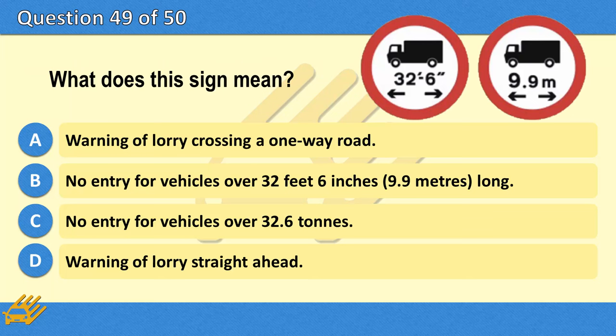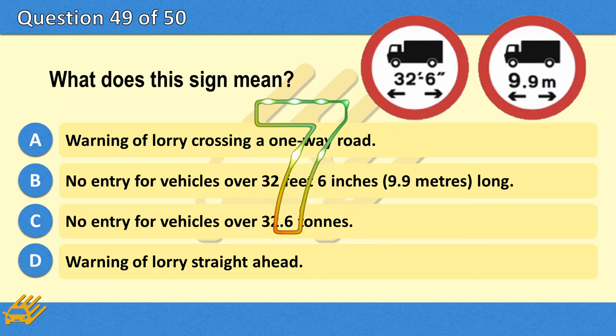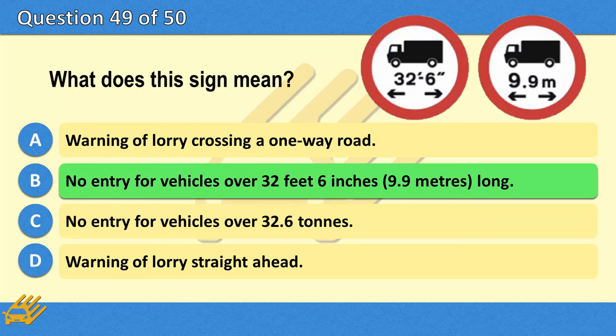What does this sign mean? A. Warning of lorry crossing a one-way road. B. No entry for vehicles over 32 feet 6 inches (9.9 metres) long. C. No entry for vehicles over 32.6 tonnes. D. Warning of lorry straight ahead. The correct answer is B: No entry for vehicles over 32 feet 6 inches (9.9 metres) long.